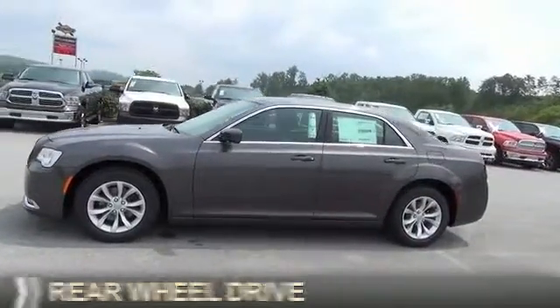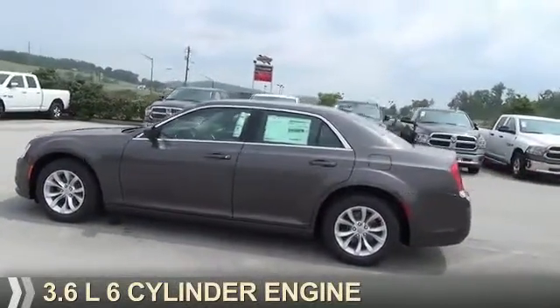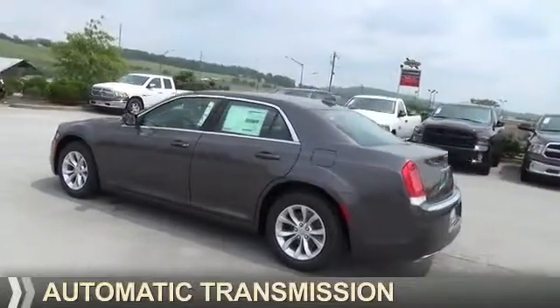It's powered by Rear Wheel Drive, a 3.6-liter, 6-cylinder engine, and an automatic transmission.